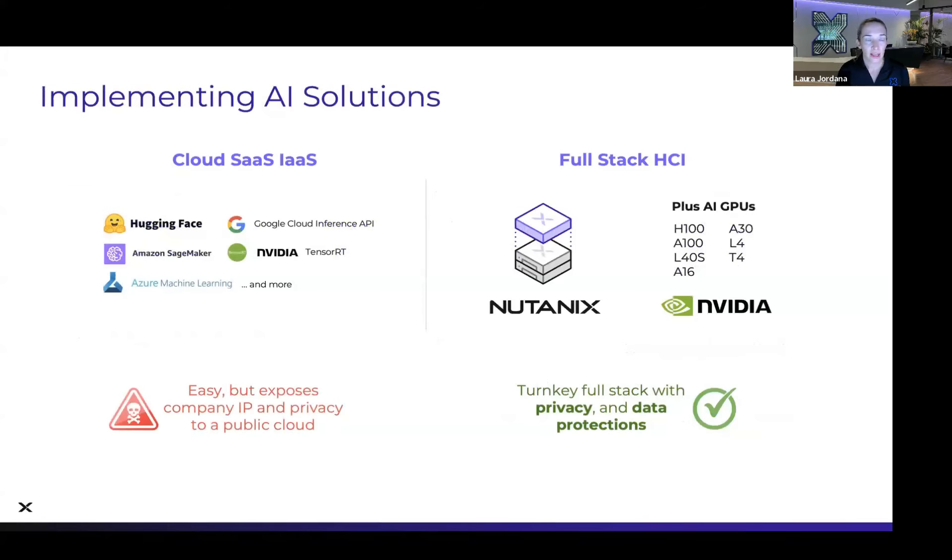When looking at implementing AI solutions, there are a couple of potential paths. You can build your own if you have GPUs, but that can be very complicated with different software and hardware layers, dependencies, and vendors to manage — especially at upgrade time. The cloud is the easy button: there are many cloud services that offer AI fine-tuning and AI inference with minimal friction to get you up and running quickly.